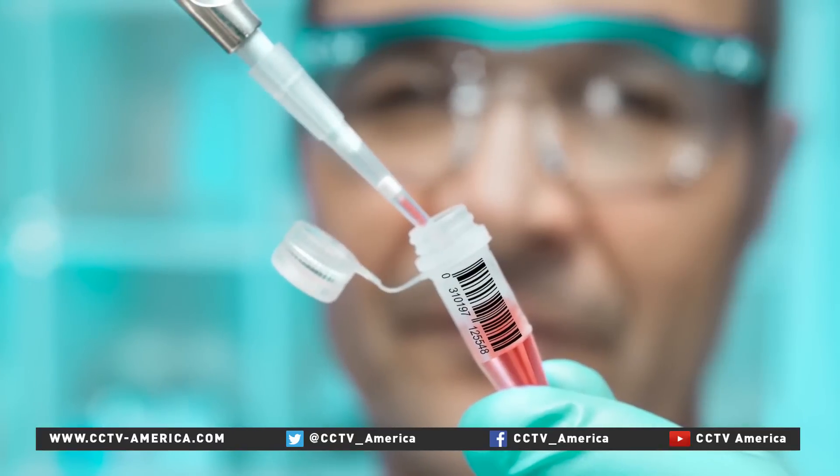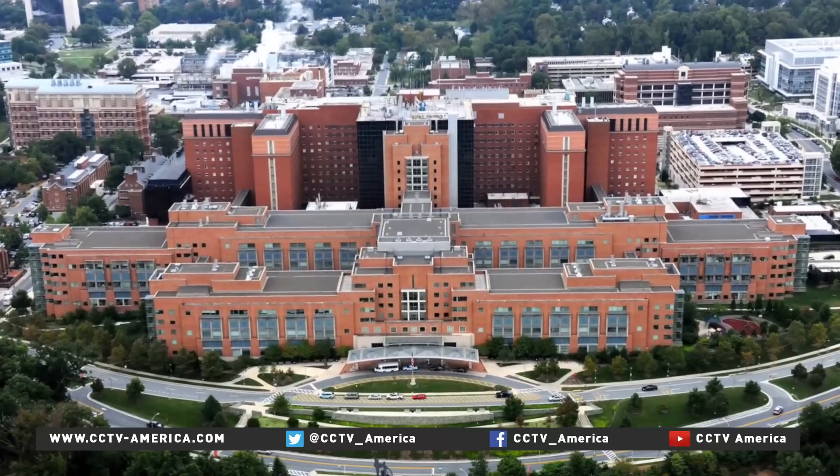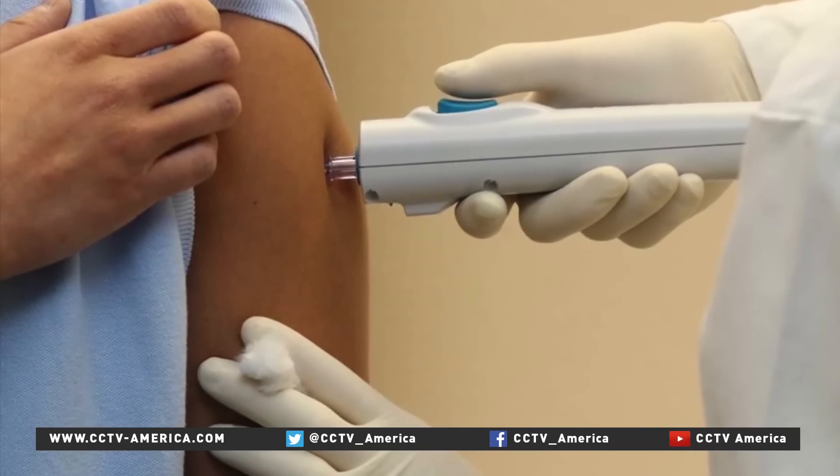A clinical trial of a DNA vaccine for the Zika virus is now underway. The U.S. National Institutes of Health is using this PharmaJet device on some 80 healthy volunteers.